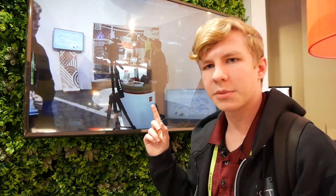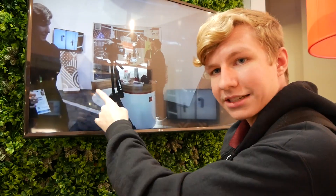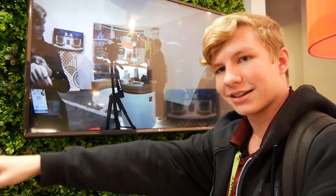Here's an example of the view from the camera — you can see that even though I'm off to the side, it can still see me right there. I think that's pretty cool.